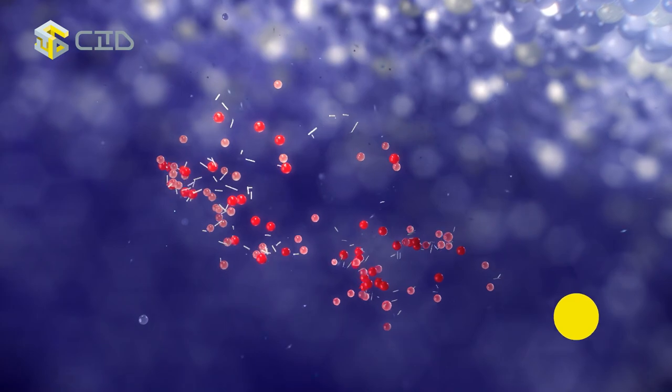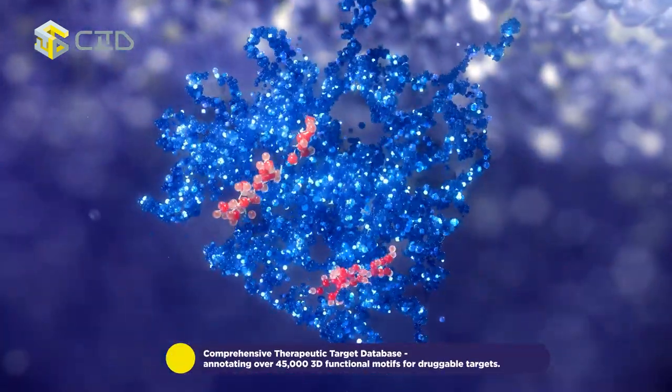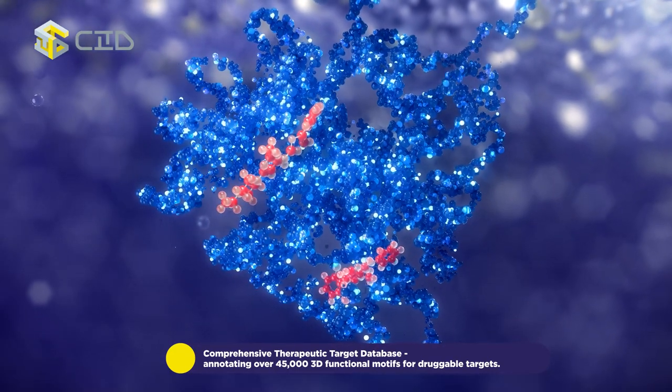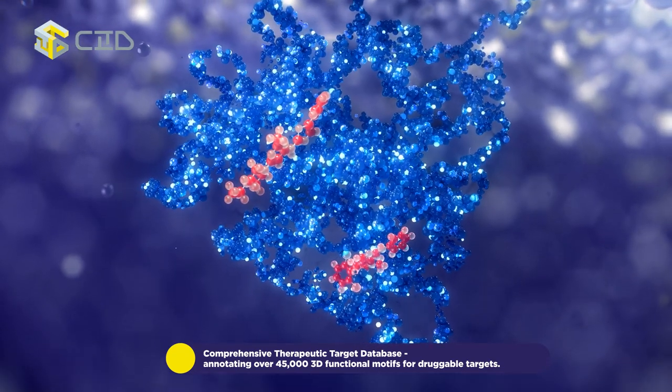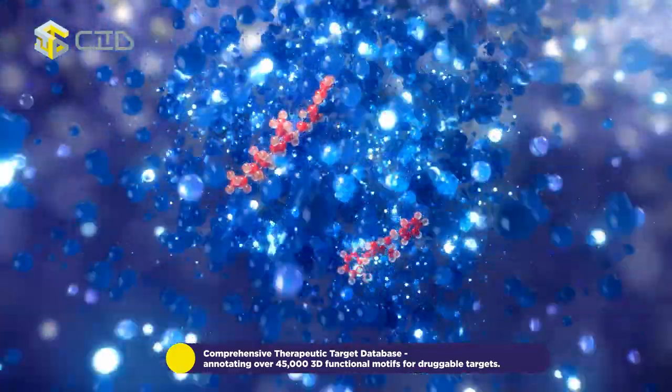The comprehensive therapeutic target database, with over 20,000 known drug-able targets, 100,000 annotated binding sites, and 45,000 functional motifs, uncovers new allosteric sites, protein functions, and interactions, expanding target drug-ability.